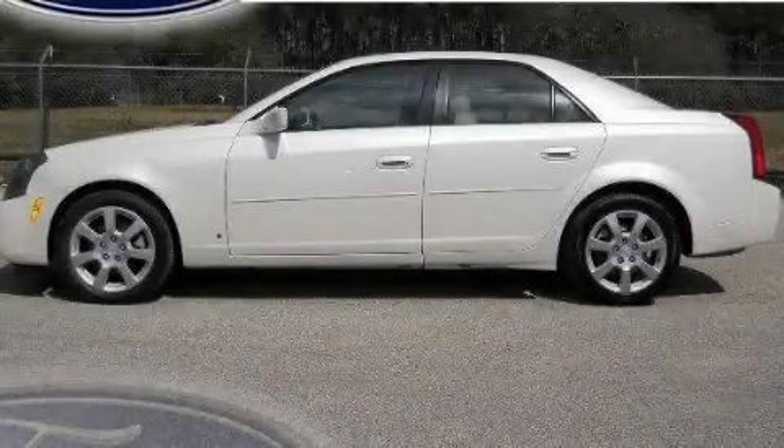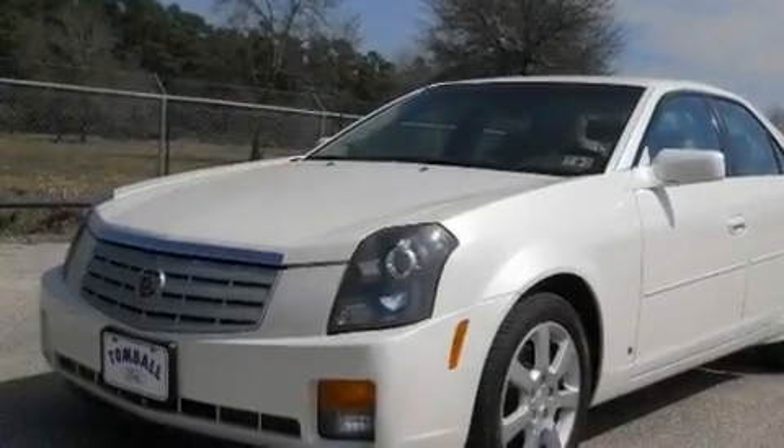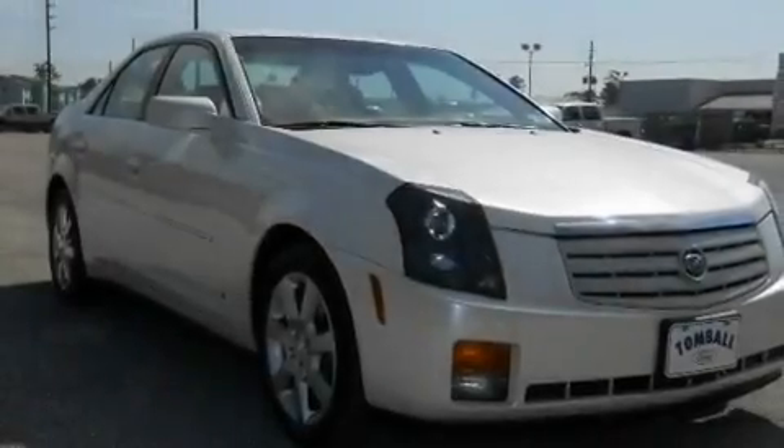This is a 2006 Cadillac CTS, a great fit and finish. It features a 3.6-liter six-cylinder engine and a five-speed automatic transmission.